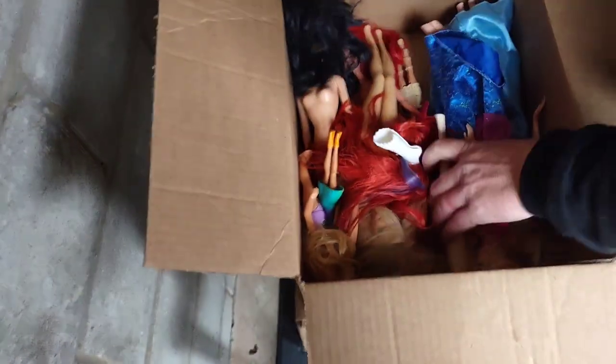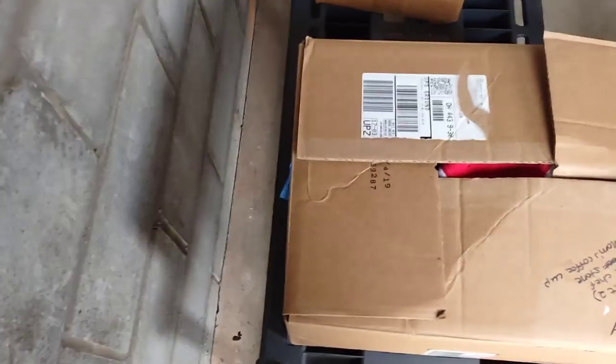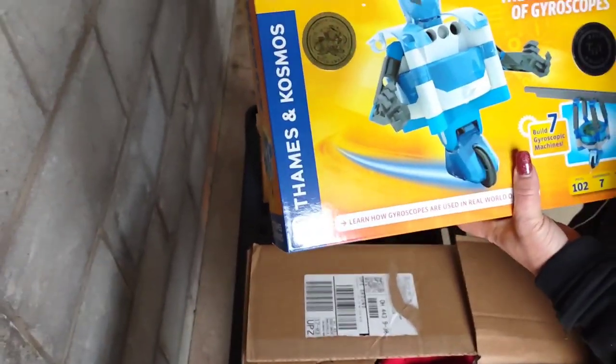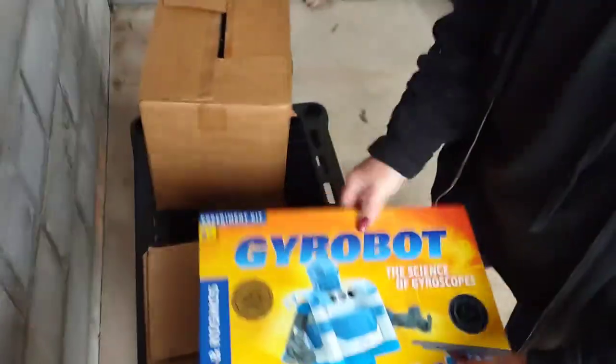More Barbie stuff — toys. I think we're going into the Barbie toy business. We've got a gyro experimental kit. It looks like it was opened but we'll check it out more at home.